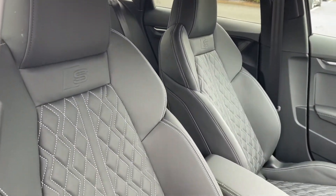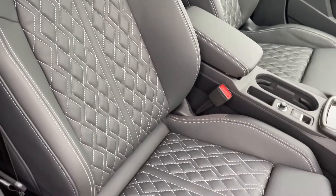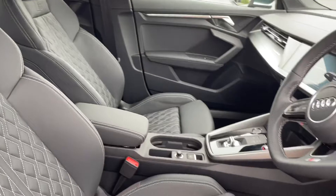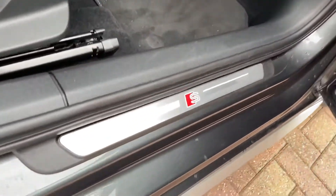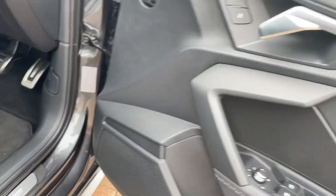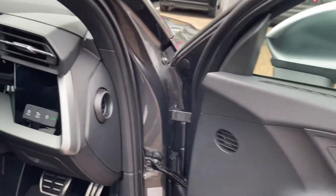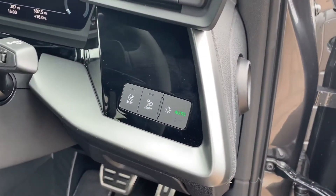Moving on to the front of the vehicle, we've got the stunning front sports seats in full leather with the diamond stitching and the S logo embossed. The two front seats are heated. Below you've got your illuminated S door sill trims, electronic windows, the central locking system, and the car does come with automatic electronic headlights.